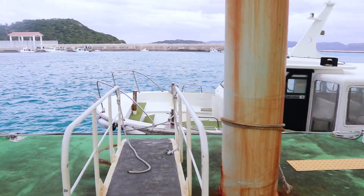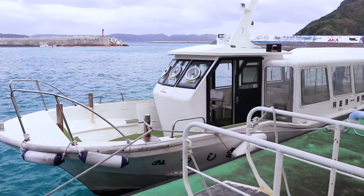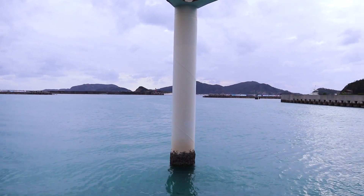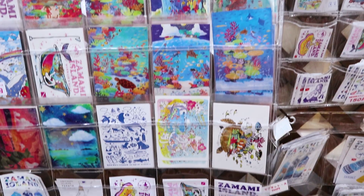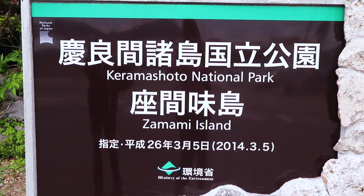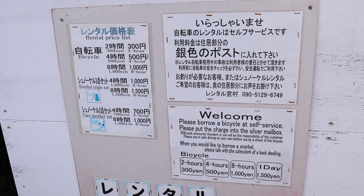Around 2:30pm, we were on our way to Zamami Island. Again, as soon as you arrive, you need to purchase your ticket back to the Naha Tamari port. There's no way to buy these tickets in advance. After we bought our return tickets, we found another bike rental place and we were on our way.